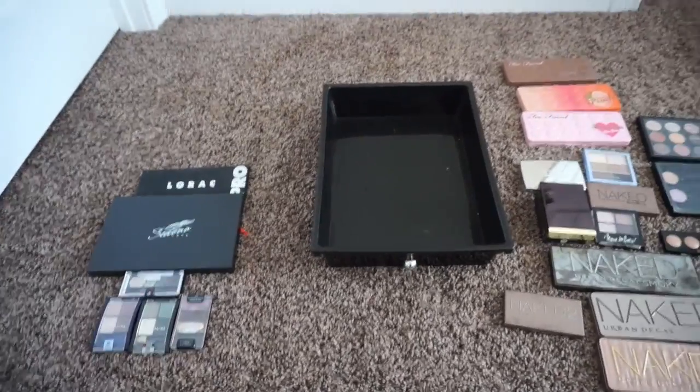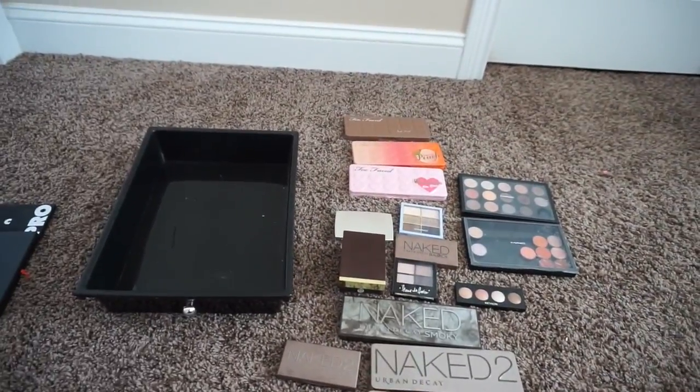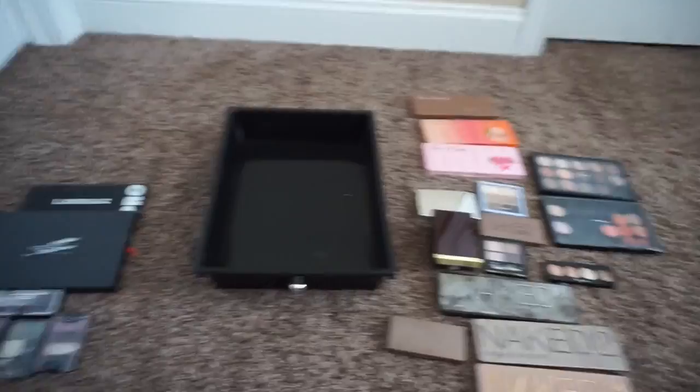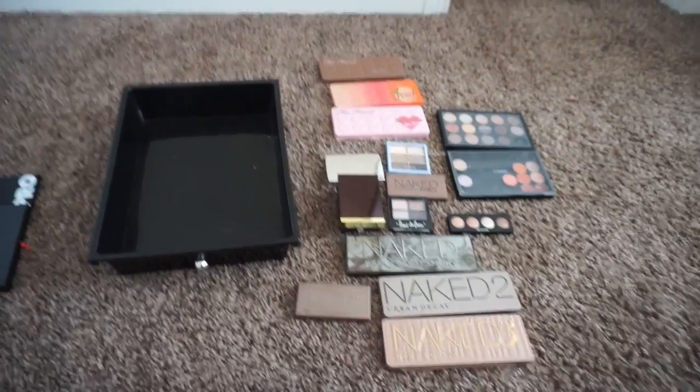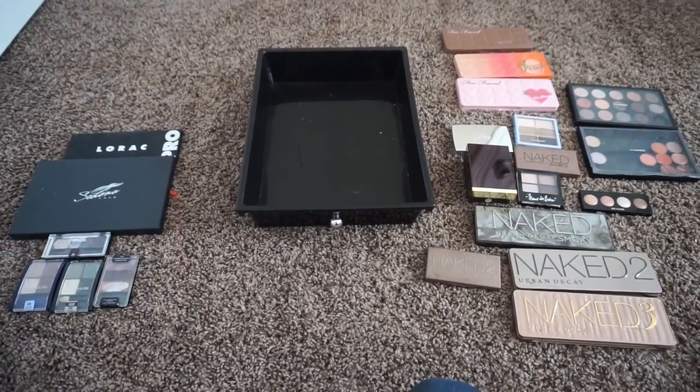Okay, so I've gotten rid of six — not five, excuse me — and I'm keeping 17. I had 23 total, and that brings my percentage to 26% of my eyeshadow palette collection eliminated.